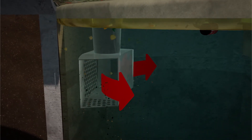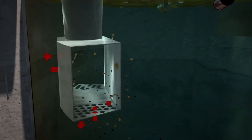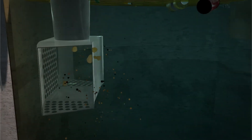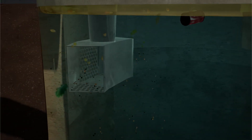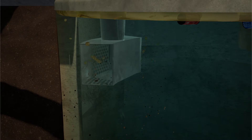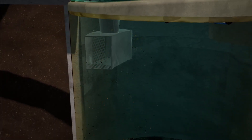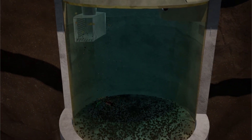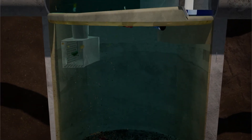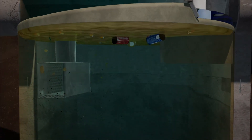Flow exits the drop pipe through two large rectangular openings, while also diffusing through perforations in multiple directions. This reduces stream velocities in the lower chamber and increases pollutant removal efficiency, while preventing resuspension and washout of previously captured pollutants. Floatables, such as oil and gross pollutants, rise up and are trapped beneath the insert, while sediment settles to the sump.